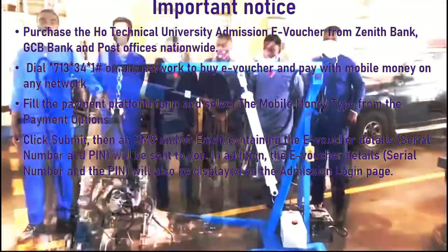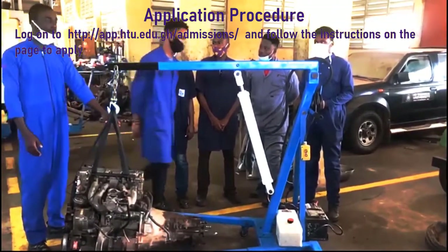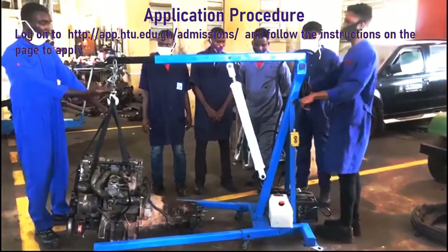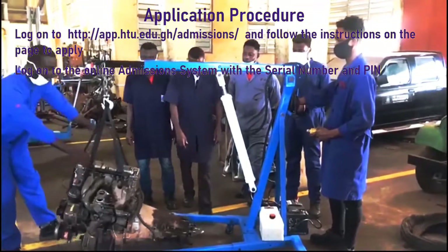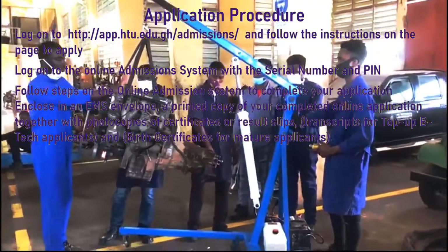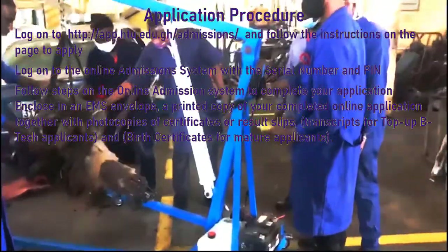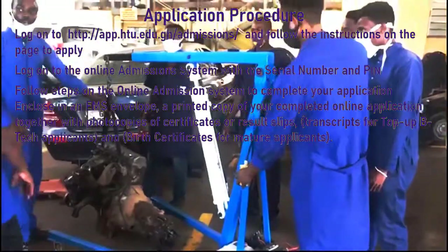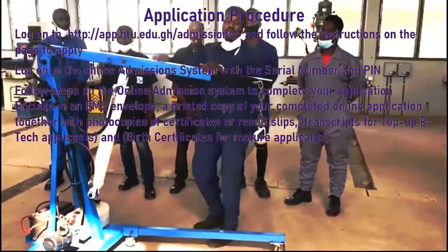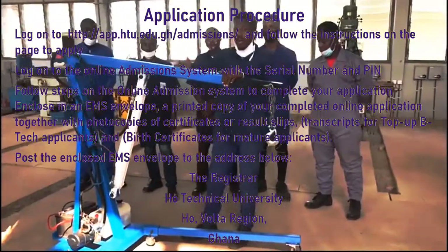The e-voucher details will also be displayed on the admissions login page. For the application procedure, log on to the official website at http://app.htu.edu.gh/admissions and follow the instructions to apply. Enter your serial number and PIN when you visit the online admission system page. Include in an EMS envelope a printed copy of your completed online application together with photocopies of certificates or result slips and transcripts. Post the enclosed EMS envelope to: The Registrar, Ho Technical University, Volta Region, Ghana.